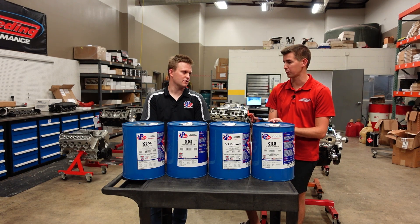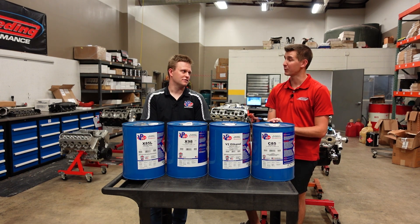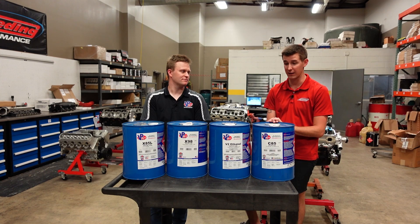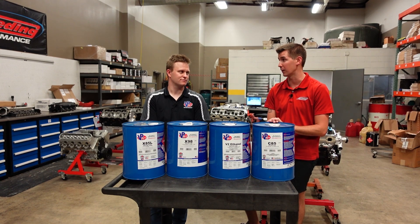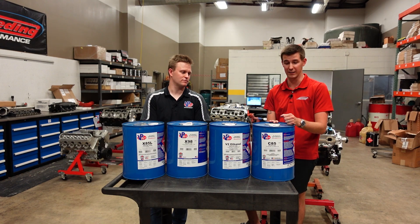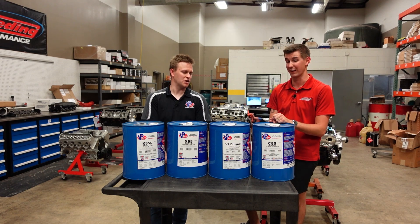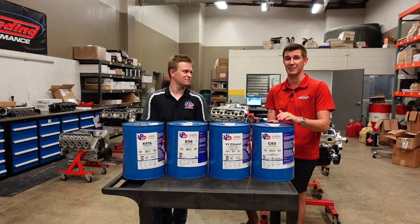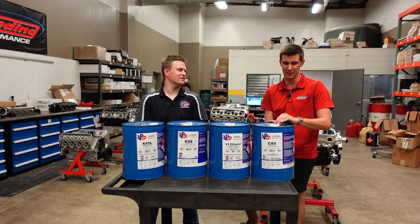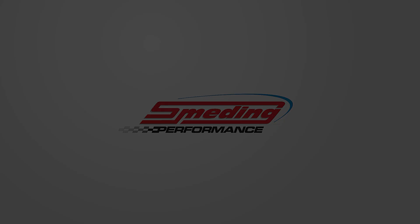Coming into this, since we were working with a naturally aspirated engine, I didn't think we'd see as much horsepower gained as we actually did with this fuel test. I can't imagine how much more power we would have picked up if we were doing this on a boosted engine. To see these gains on an NA engine is super impressive. I'm definitely a believer now in this C85 stuff. As soon as we started the engine on the C85, you could tell that is not normal fuel. Kyle, thank you so much for coming out. Let me play with your fuels and we'll see you next time.